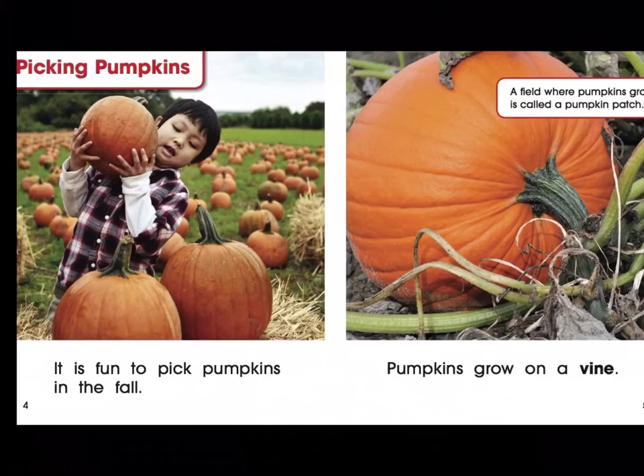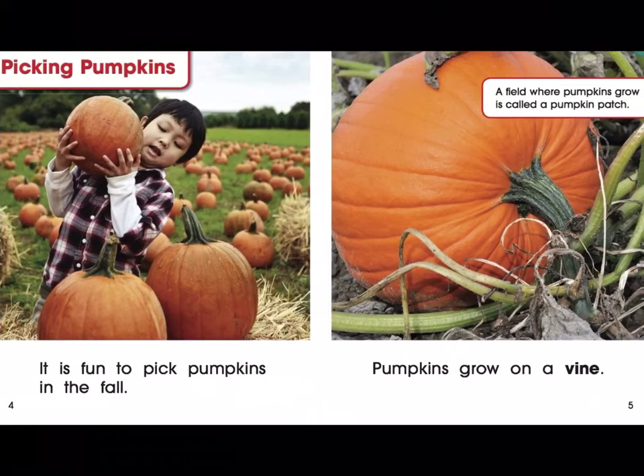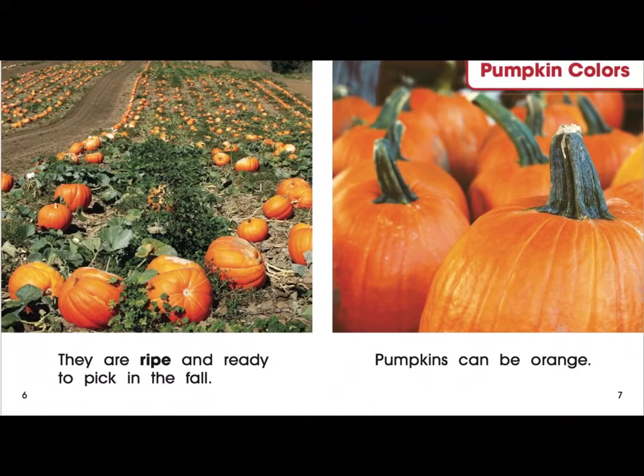I pick fall pumpkins. It is fun to pick pumpkins in the fall. Pumpkins grow on a vine. A field where pumpkins grow is called a pumpkin patch. They are ripe and ready to pick in the fall.